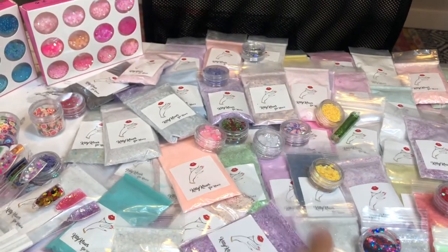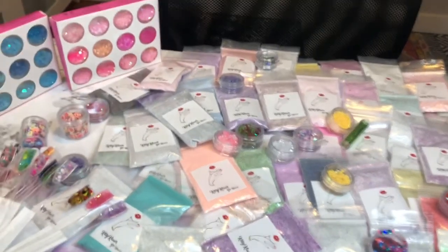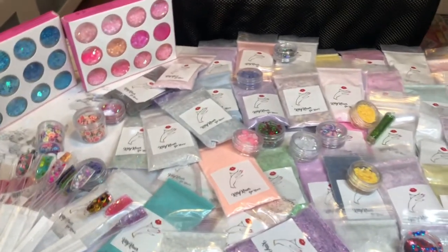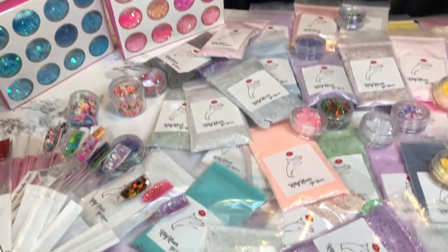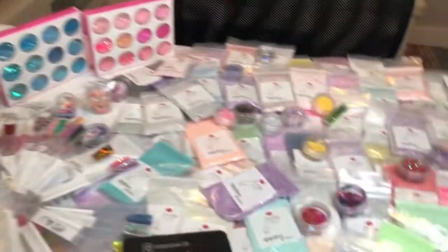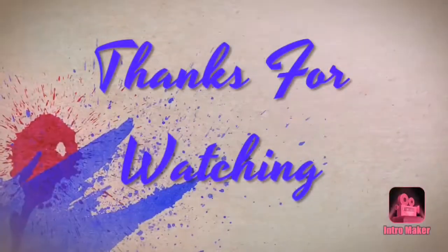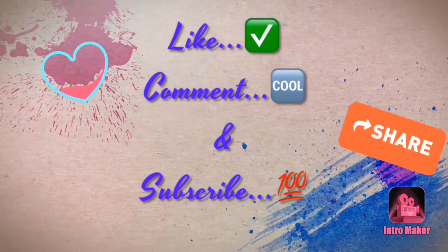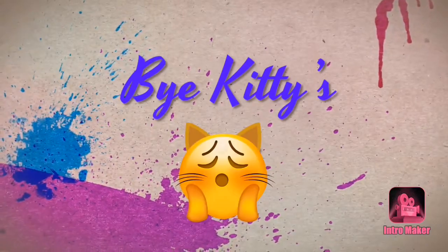Please follow all the rules and I really hope somebody great wins this and loves everything. You guys are awesome and amazing and I appreciate you all so much. Thank you, thank you, thank you — good luck to all my beautiful nail sisters, my beautiful kitties. Until next time, bye kitties!